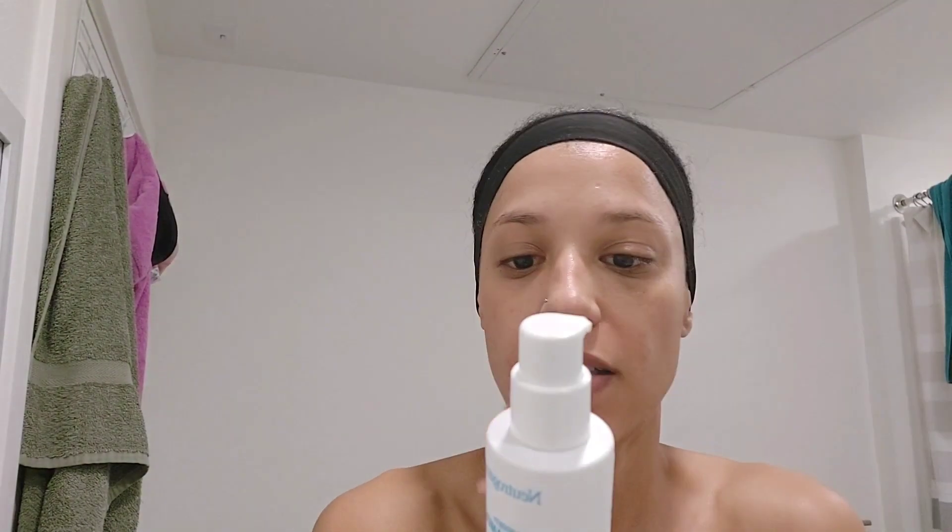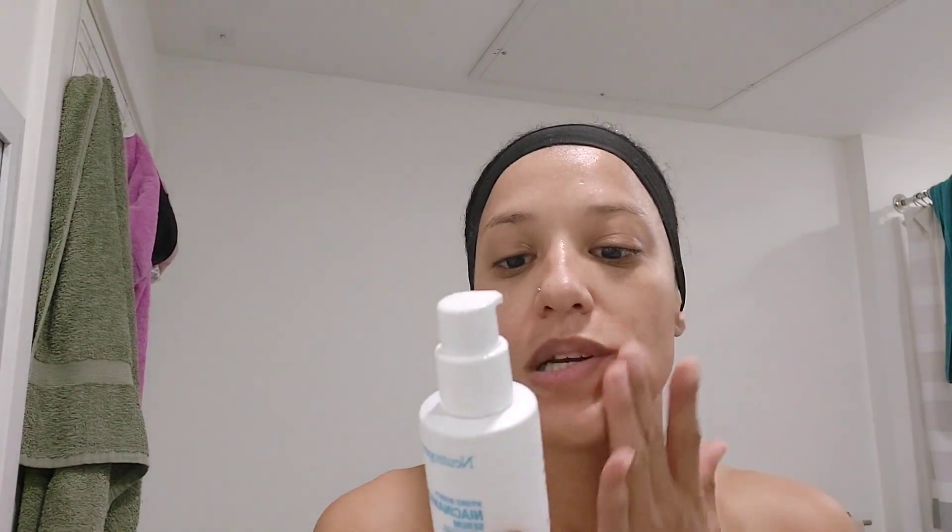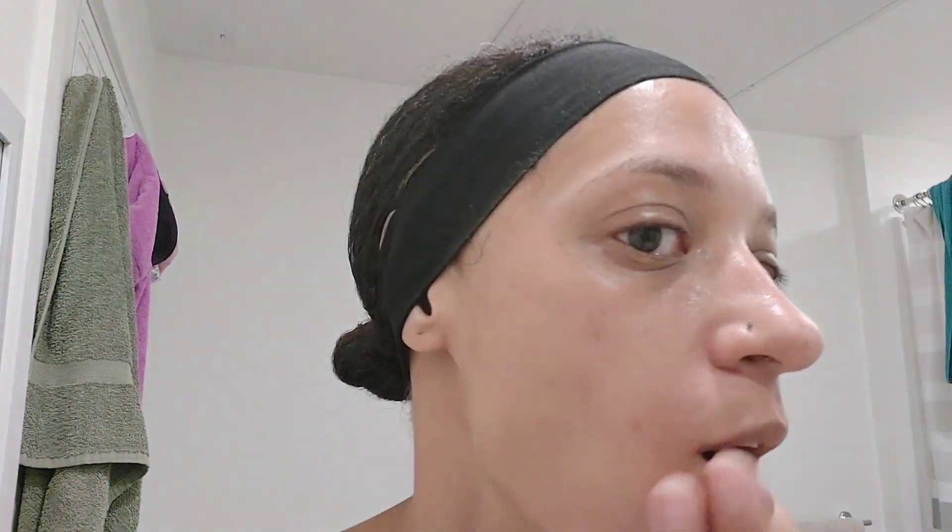It doesn't have a smell, which is nice. It's clear — and this is what the container looks like. There's no lid but you can lock it by turning it so it won't dispense anymore. Instructions say apply a pearl-sized amount twice a day to cleansed face and neck, allow to fully absorb, then apply moisturizer as needed. So I guess you could use this at night too, but I might not — or maybe I'll just start washing my face three times a day.